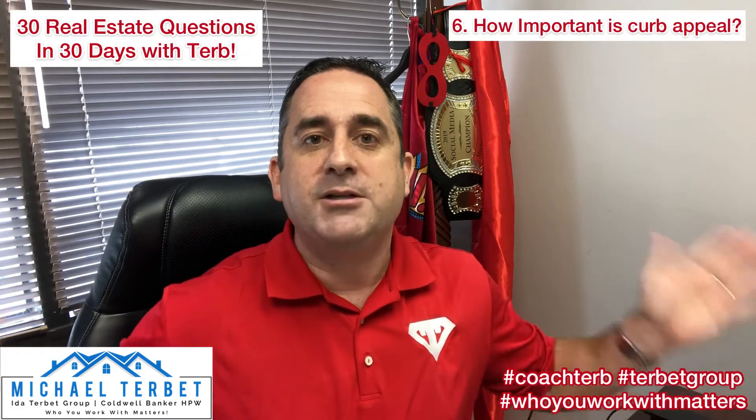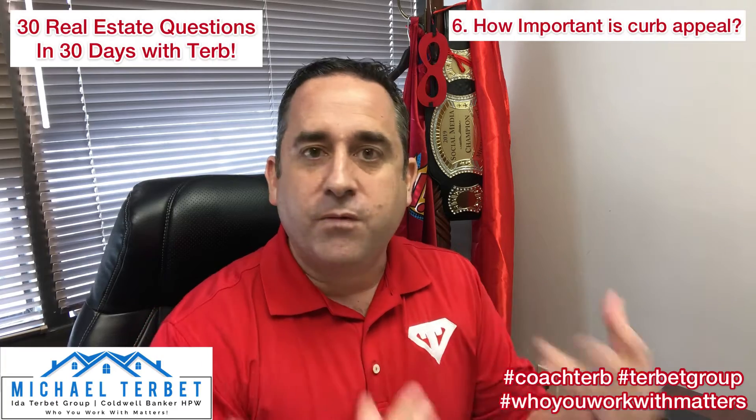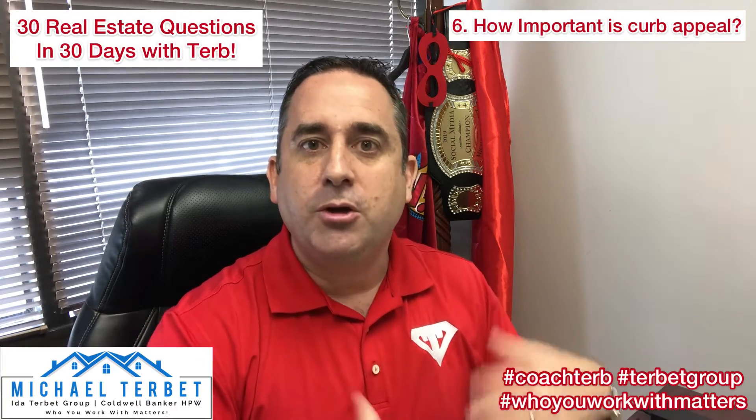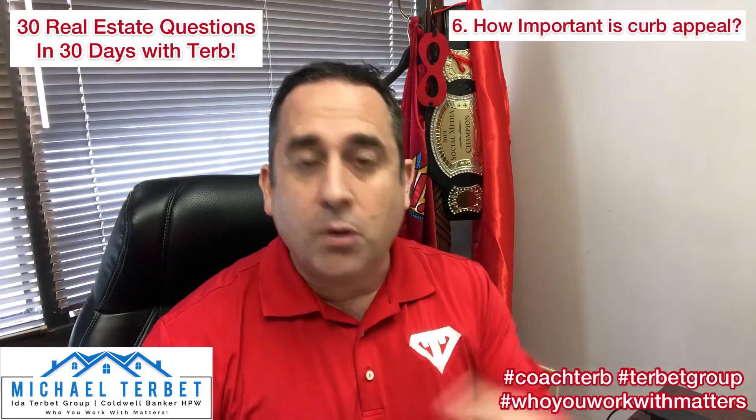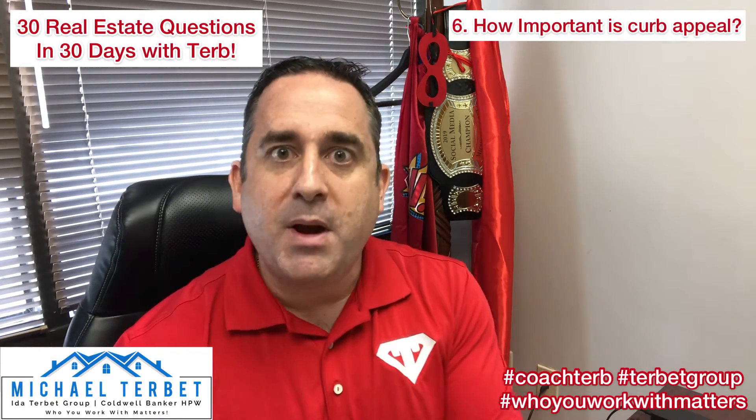This is the first thing the buyers see. Maybe you have a longer driveway, maybe you have a great front lawn. You want to make sure the yard's looking good, it's mulched. Your front door is pivotal — make sure it's painted. That's what buyers are looking at as agents are getting into the lockbox.